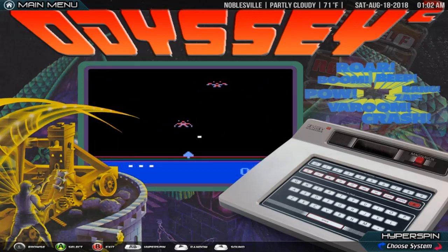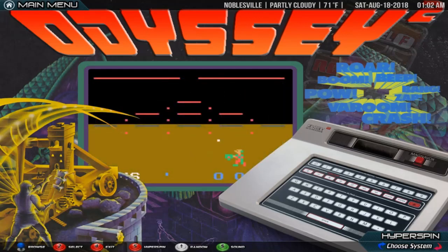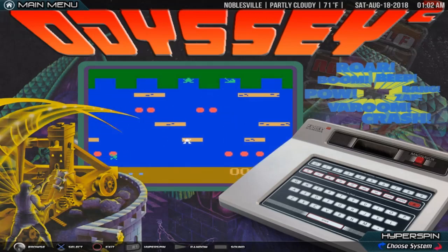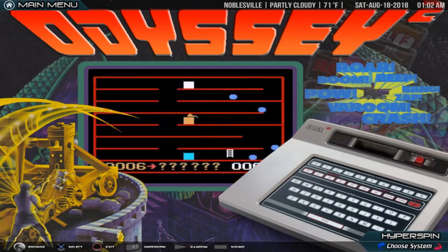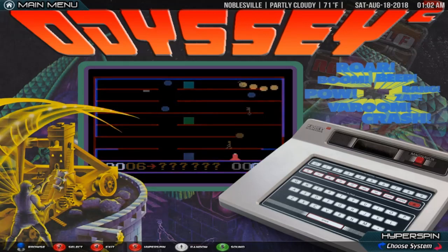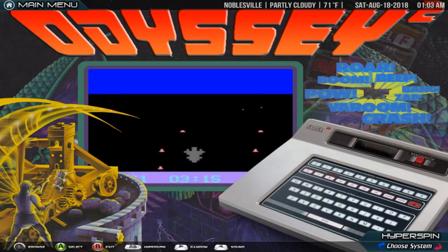The Magnavox Odyssey 2, known in Europe as the Philips Videopac G7000, in Brazil as the Philips Odyssey, and in the United States as the Magnavox Odyssey 2 and the Philips Odyssey 2, is a video game console released in 1978. In the early 1970s, Magnavox was an innovator in the home video game industry. They succeeded in bringing the first home video game system to market, the Odyssey, which was quickly followed by a number of later models, each with a few technological improvements. In 1978, Magnavox, now a subsidiary of North American Philips, released the Odyssey 2, its new second generation video game console.